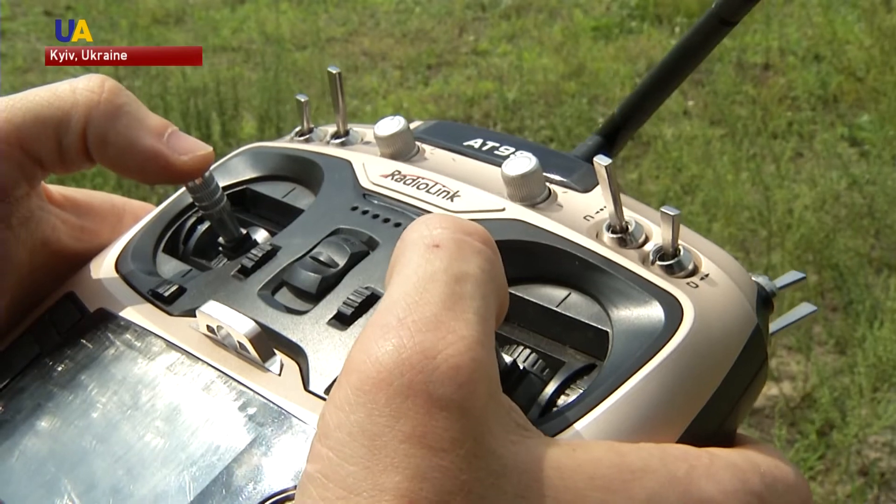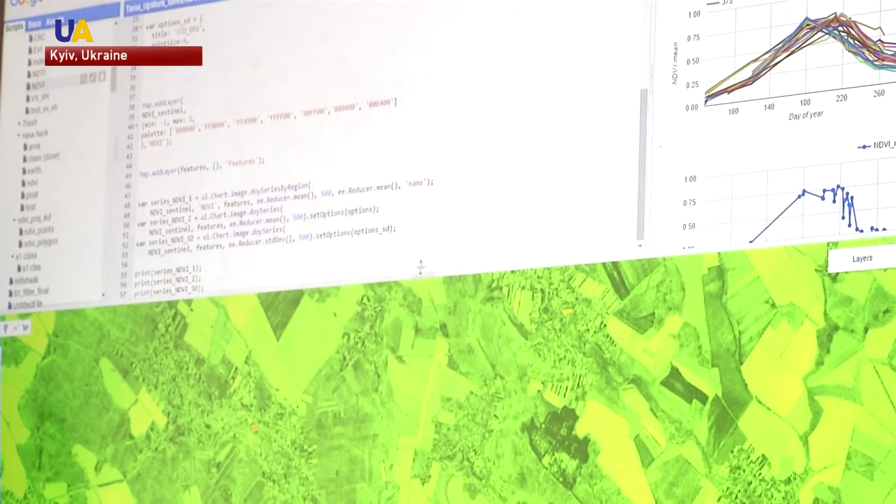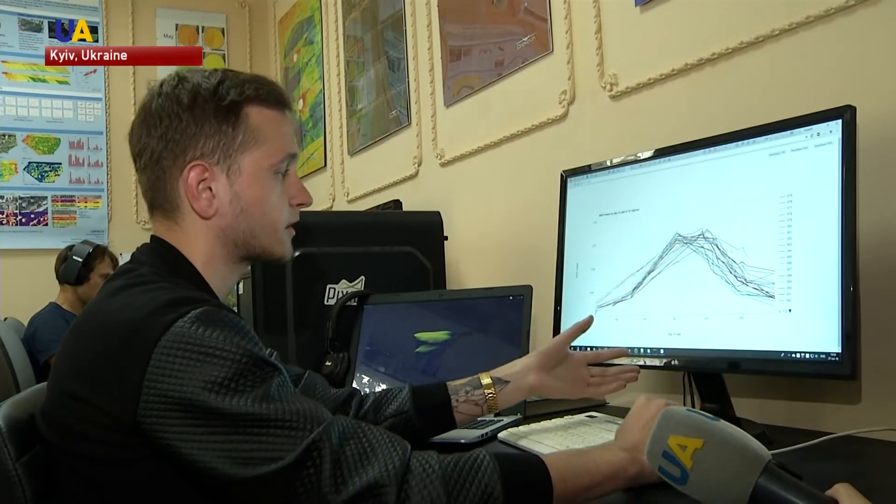Drones like this one help farmers to irrigate and fertilize soil more efficiently. By using a drone at a low altitude with a good quality camera, we can calculate the number of plants per a certain area, and that allows us to estimate what kind of yield we can count on. The drone-mounted camera takes thousands of pictures and puts them together to make a map of the field. This allows us to detect certain plant diseases present on a field, and to distinguish different kinds of crops.